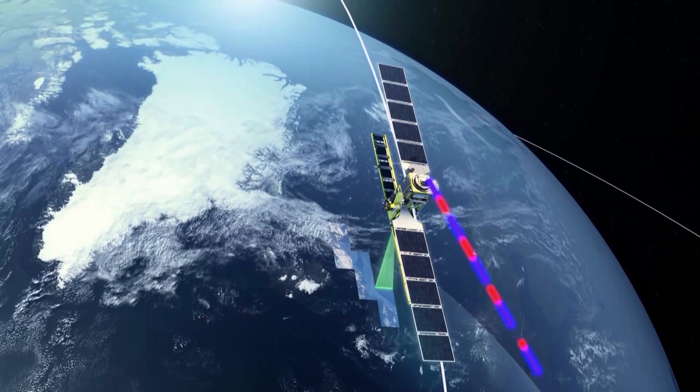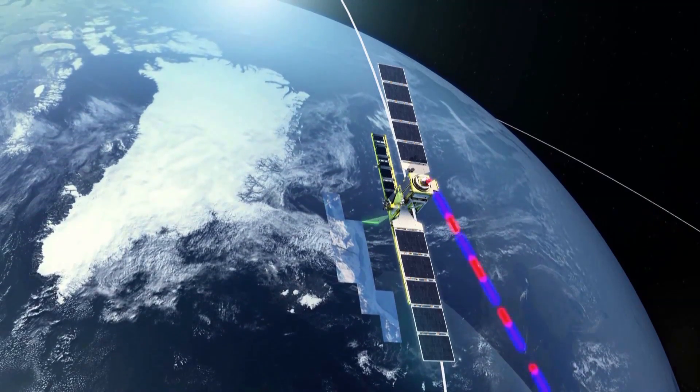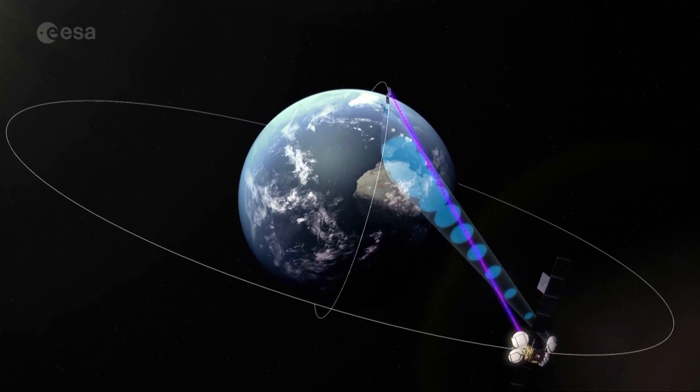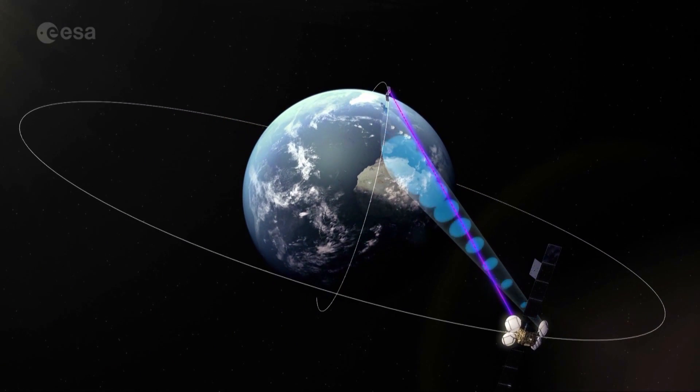It's a kind of broadband network in space, offering capabilities to transmit a large amount of data from Earth observation satellites down to Earth. EDRS enables satellites in low Earth orbit to send data to satellites in higher, fixed geostationary orbits, which can then be transmitted back to Earth.